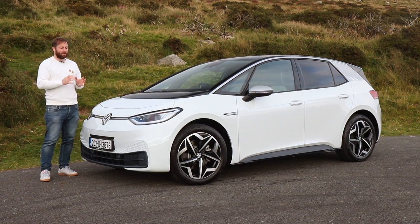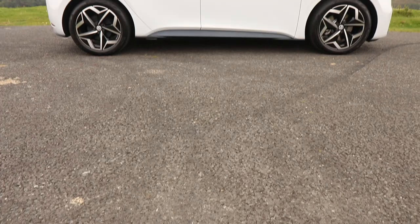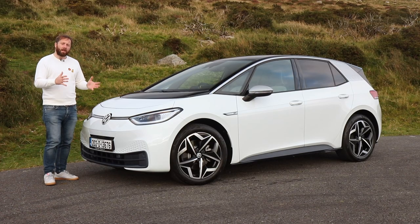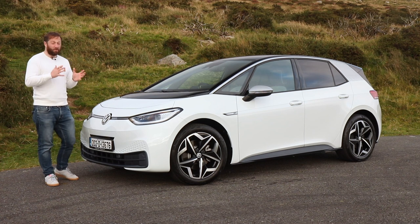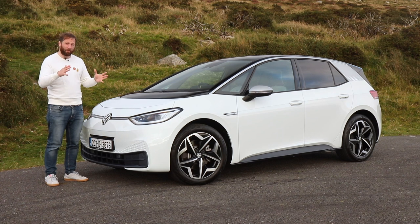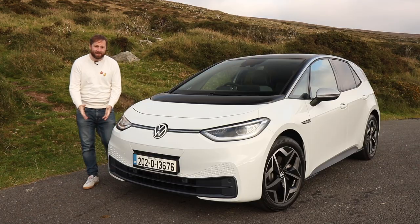It can accelerate from 0 to 100 in 7.3 seconds. Crucially, unlike the previous e-Golf, this is a bespoke electric vehicle — the first Volkswagen built on the group's modular MEB platform. Most importantly, it has a claimed 419 kilometres of driving range, putting it at the sharper end of what people now expect from electric vehicles.